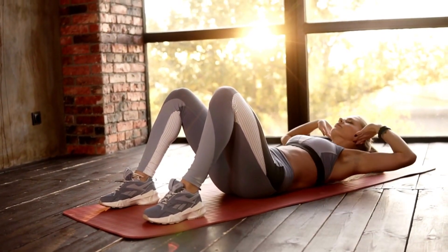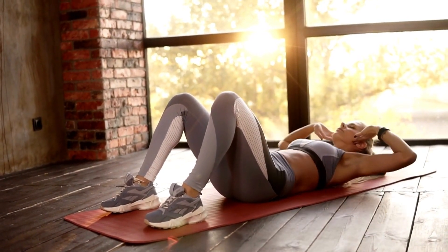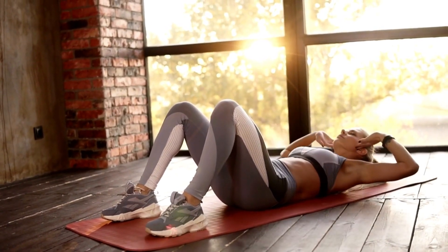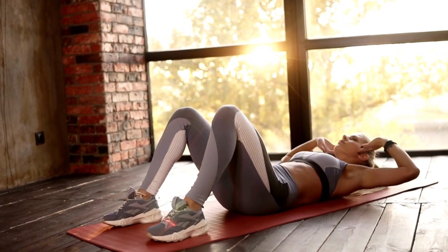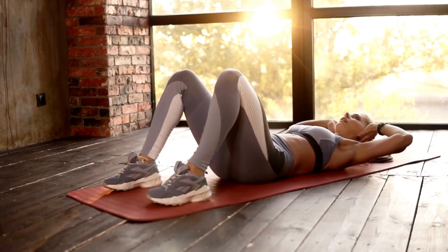The Pelvic Floor Strong System is a comprehensive program designed to help women regain strength, flexibility, and control over their pelvic floor muscles. It consists of a series of targeted exercises, techniques, and strategies that focus on strengthening the muscles that support the uterus, bladder, and rectum.